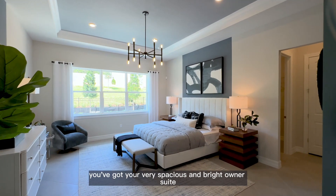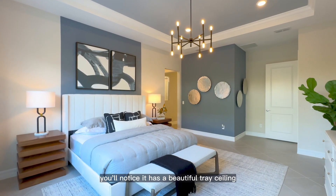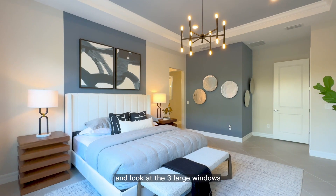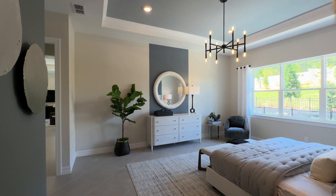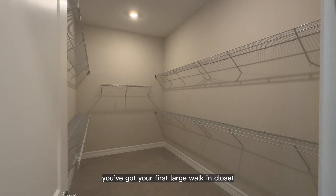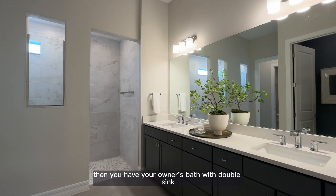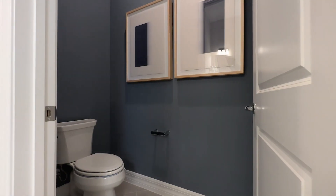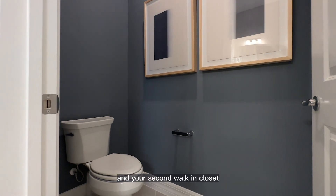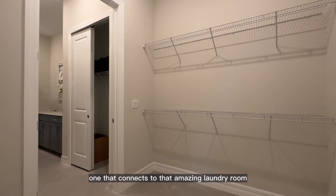Just off the kitchen area, you've got your very spacious and bright owner's suite. It has a beautiful tray ceiling and three large windows that really allow natural light to shine in. You've got your first large walk-in closet and a nice size linen closet. The owner's bath features double sink vanities, a super-sized walk-in shower, a private water closet, and your second walk-in closet — the one that connects to that amazing laundry room.